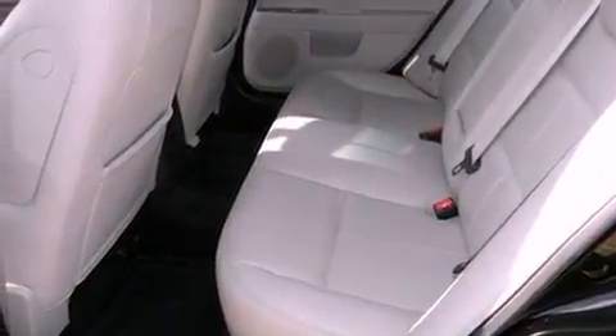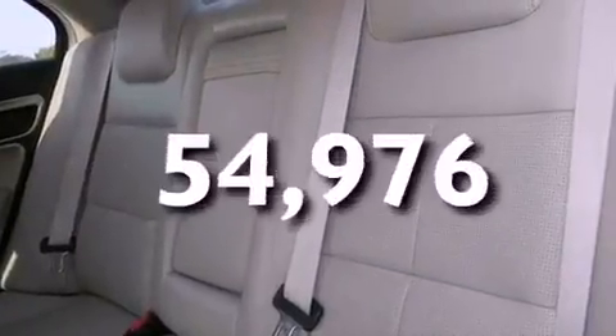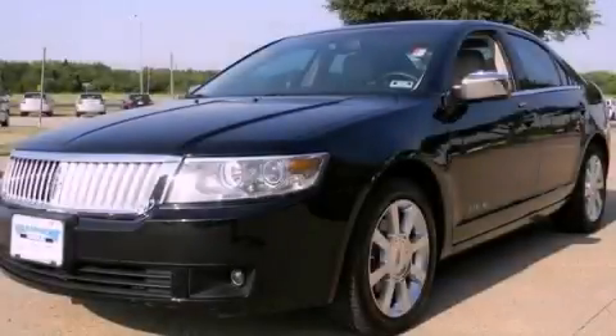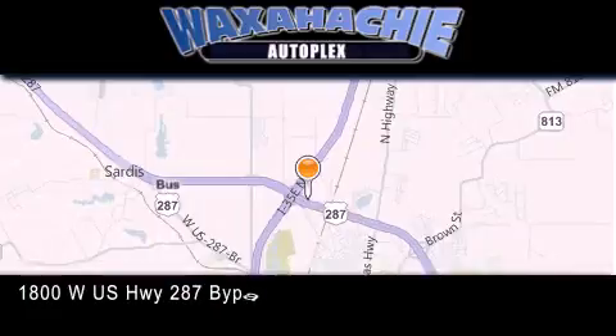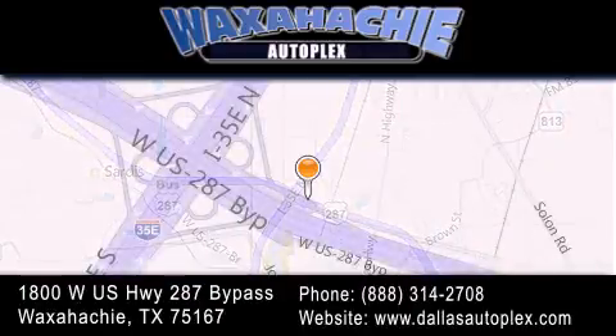Full power accessories, and this vehicle has less than 55,000 miles. This automobile won't last long at this price — call and arrange a test drive now. Waxahachie Autoplex is located at 1800 West US Highway 287 Bypass in Waxahachie. Our goal is to exceed all of your expectations to ensure that you'll return for future visits.